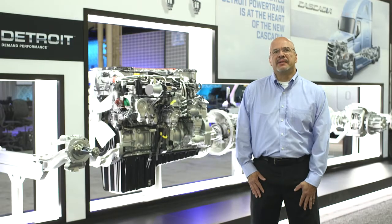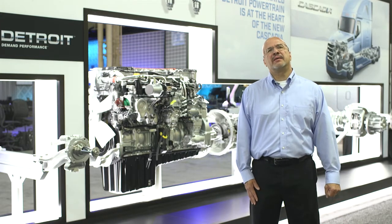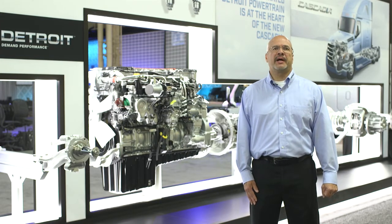So when you put everything together you can see that the Detroit powertrain and the new Freightliner Cascadia are a powerful fuel economy combination.